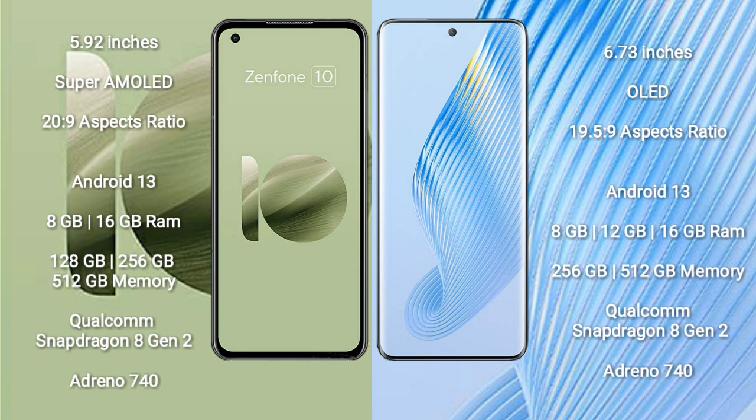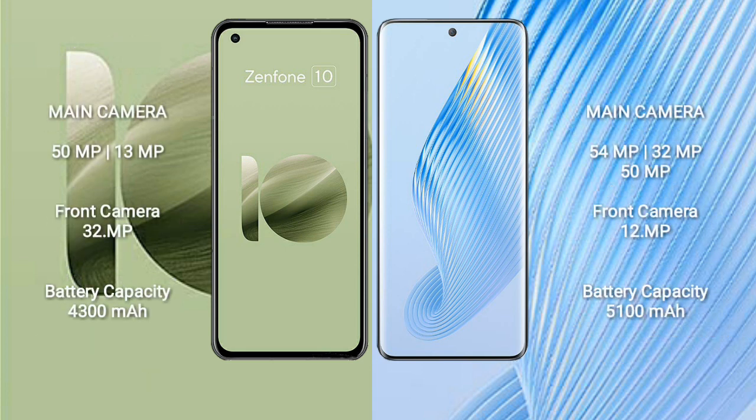Honor Magic 5 comes with 8GB, 12GB, or 16GB RAM and 256GB or 512GB internal storage. It is also powered by the Qualcomm Snapdragon 8 Gen 2 processor with Adreno 740 GPU. Asus Zenfone 10 features a dual rear camera setup: 50MP plus 13MP.